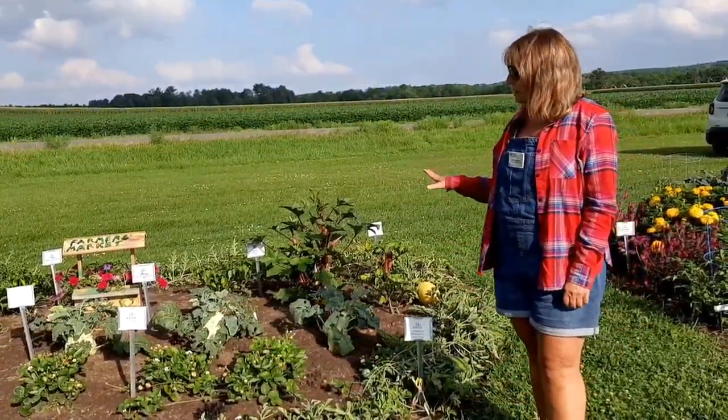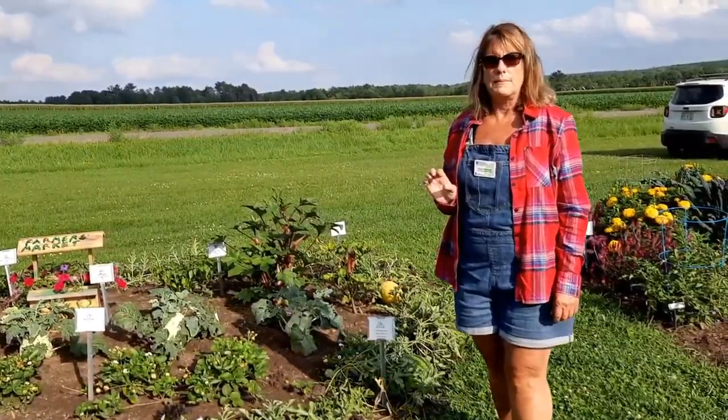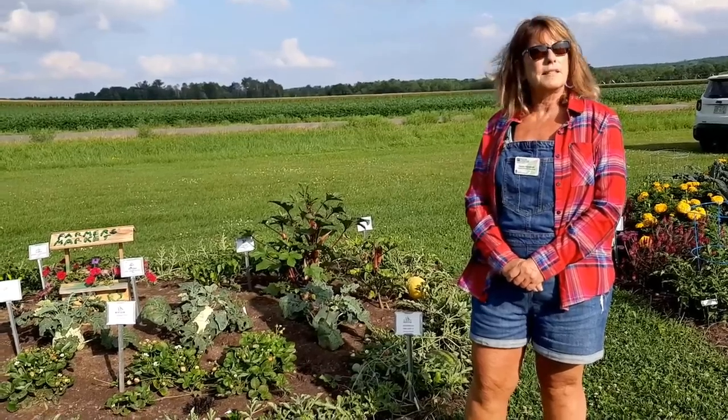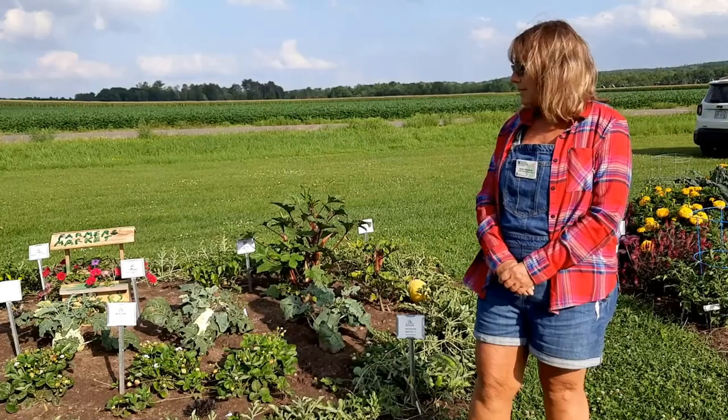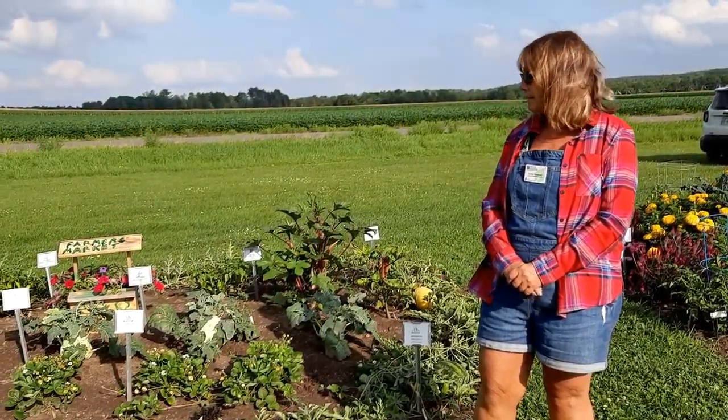All of the seeds came from AAS, or the All-American Selection. They were sent to us and then we sent them to the University of Wisconsin-Madison, where they grew them in the greenhouse over the winter, and then we got them in the spring and planted.